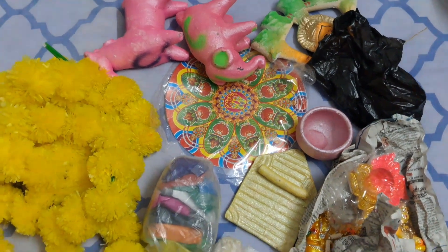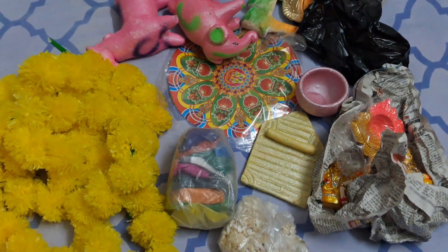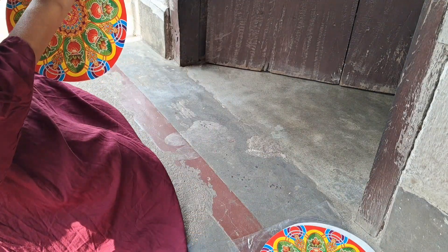Here are some of the items that I have arranged. I have put my manga and stuff in my house. These are some torans, and they also have some decorative stickers.